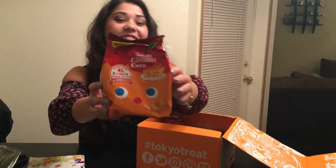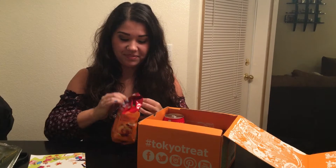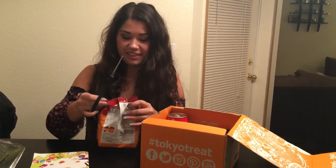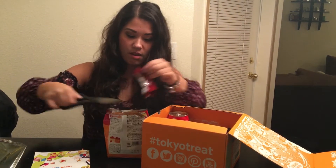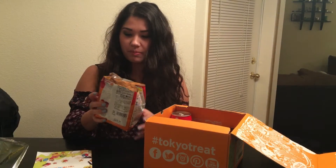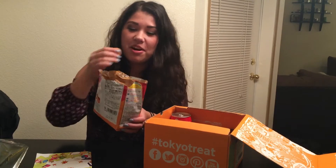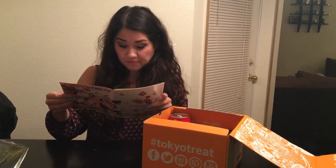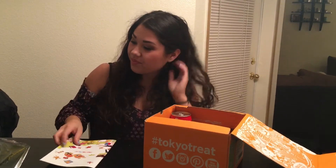This is caramel corn puffs, I've had these before but I love them. Oh, I wasn't expecting that — I thought these were the regular caramel ones, but there are apples on it. They're caramel apple corn puffs — caramel corn apple pie flavor. Those are good!